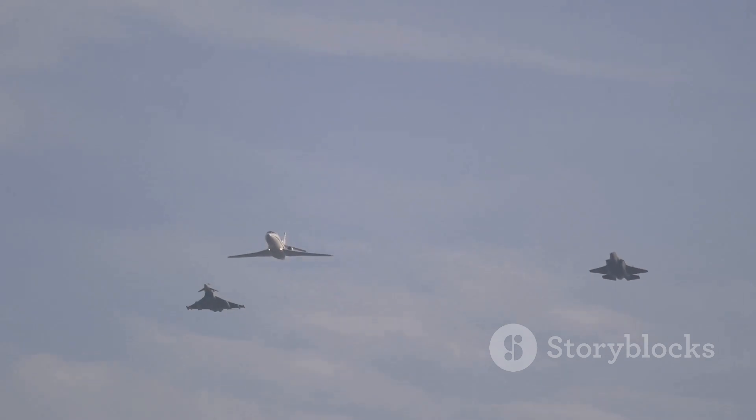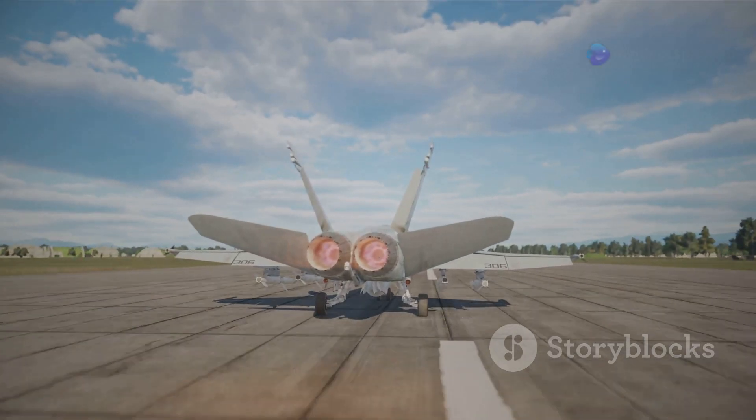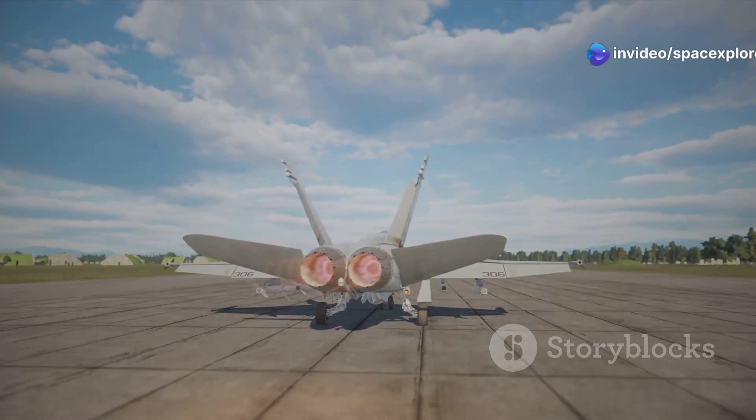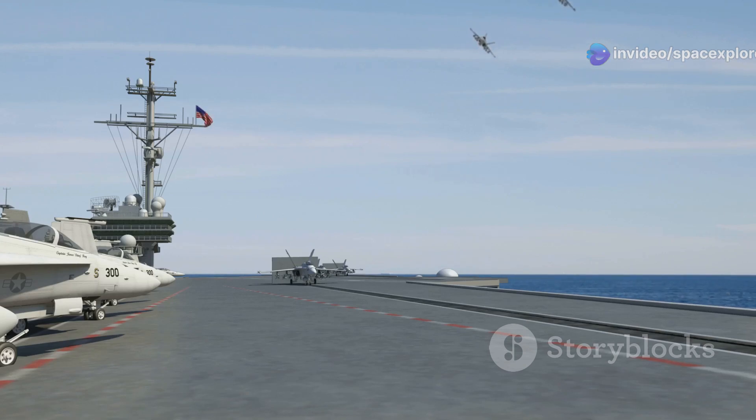Ensuring that the United States remains a dominant force in the skies for generations to come, the development and deployment of the X-44 Manta sends a clear message to the rest of the world: America is not content with resting on its laurels.